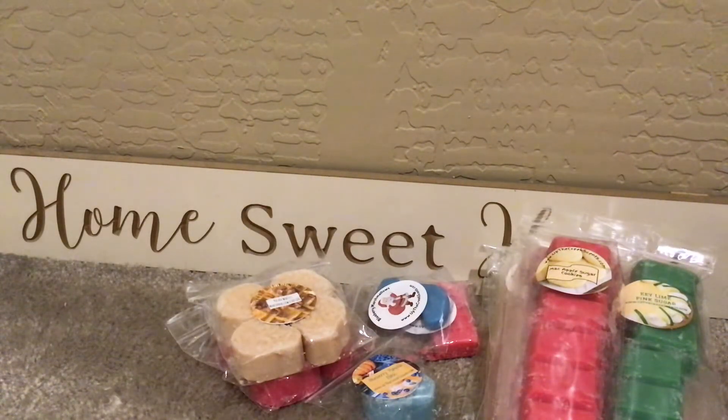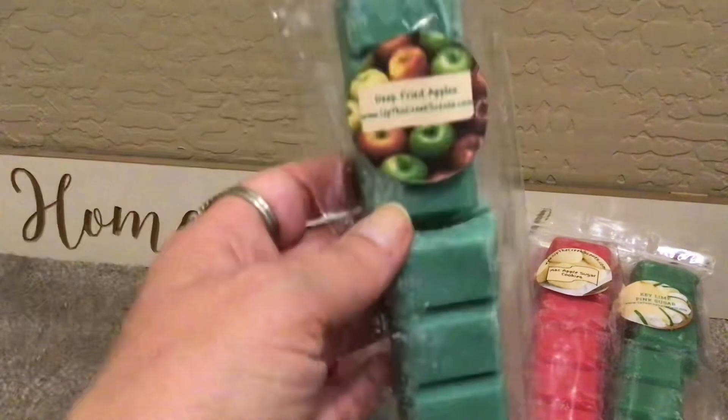Deep Fried Apples — because why not? So this doesn't smell fried like — I know this is weird, but some concession stand scents smell greasy to me. This doesn't have that. But this apple smells like green apple tart. It's very yummy. It's reminding me of a little tiny bit of those candy Now and Laters — the green apple ones, I think. Anyway, that's what this is reminding me of.